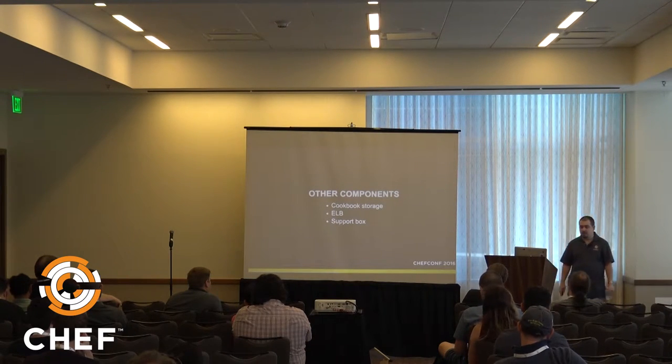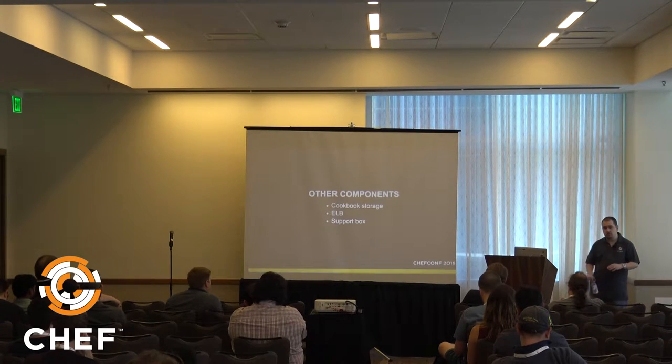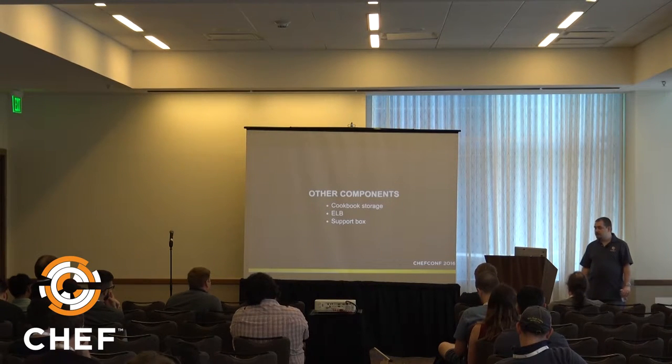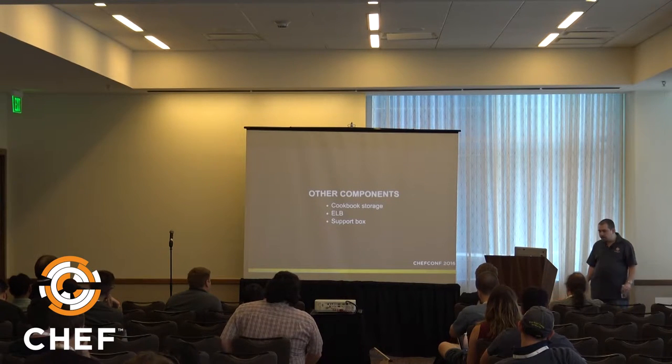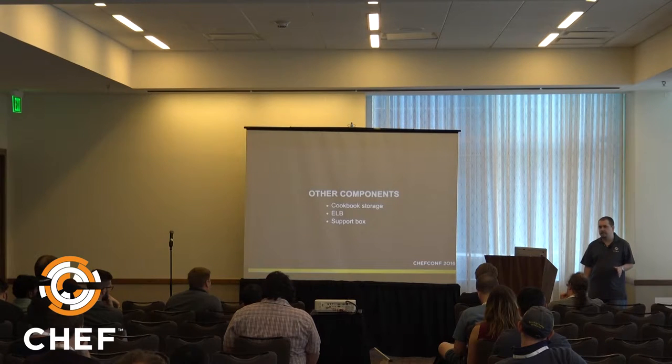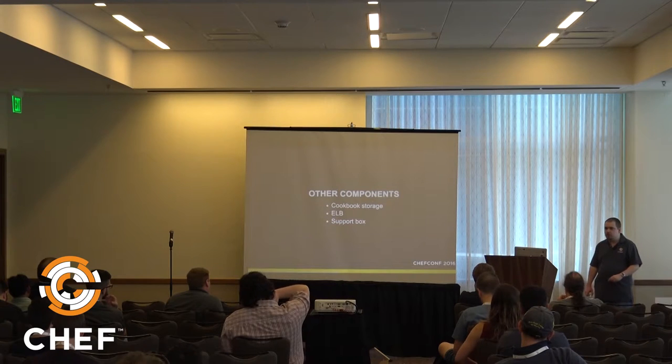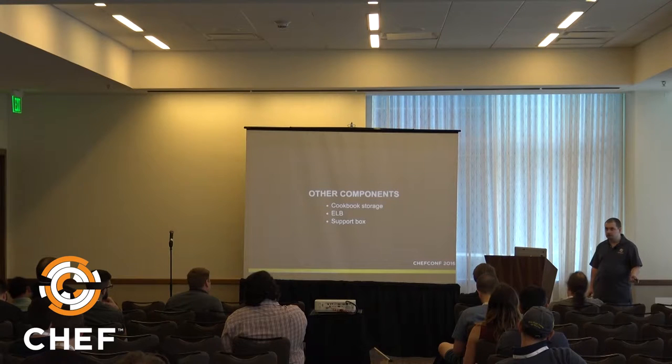A few other infrastructure components: cookbook storage — the actual cookbook data including recipes and attributes — gets uploaded to S3, same as old Hosted, so no migration needed there. We use Amazon's ELB as the load balancer in front of the frontends. We also have a support box: a machine configured as a frontend but not in the load balancer, used for troubleshooting, password resets, and manual org fixes.